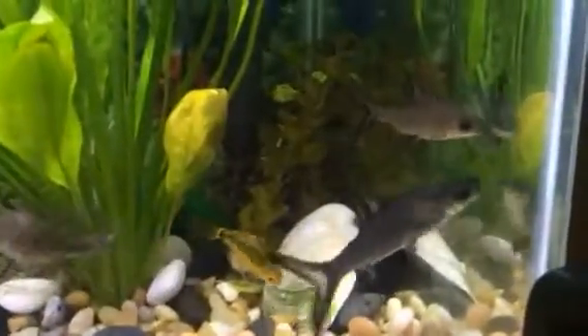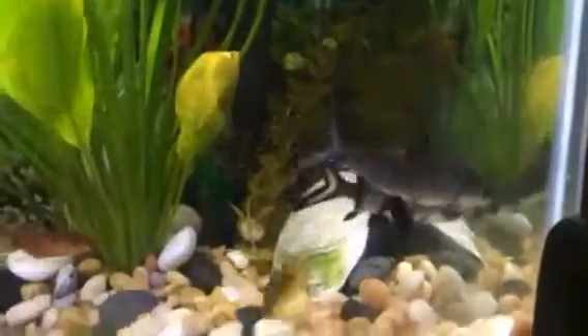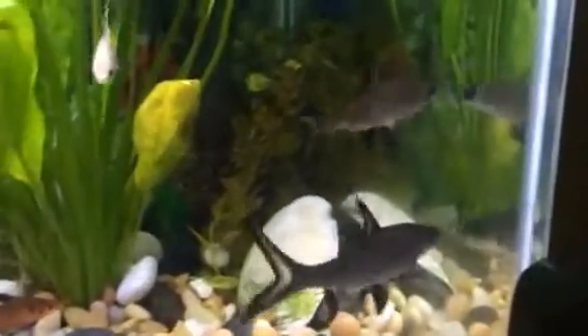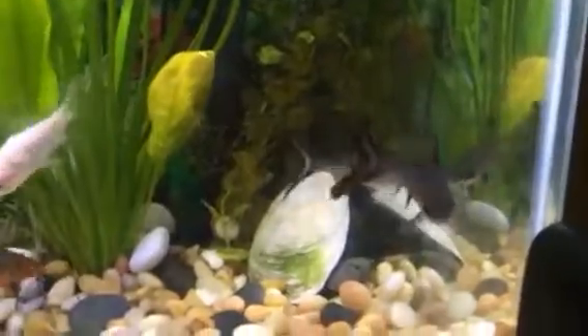These are my two bella sharks. I call them Angel and Darío. They keep to themselves, don't bother nobody, nobody bothers them — but they know how to stick up for themselves.